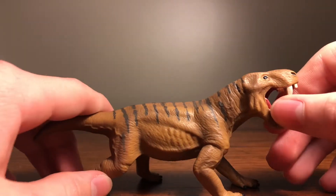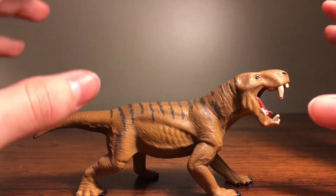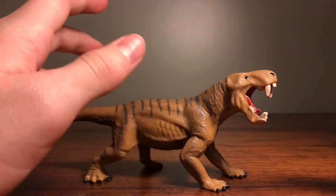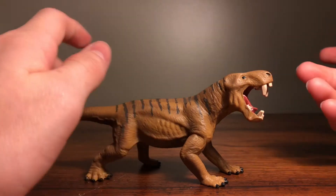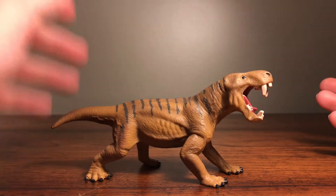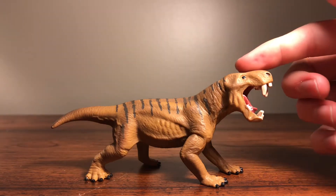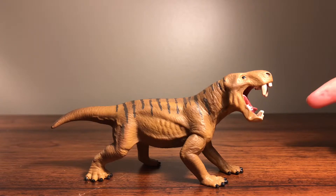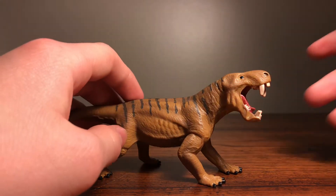Overall, this looks great. I love these stripes down the back too — in my opinion this looks so, so cool, and I definitely recommend it. I give this a rating of 10 out of 10. Schleich did an amazing job with this figure, even though not much is known about it, and I really love how they did that. So yeah, 10 out of 10.